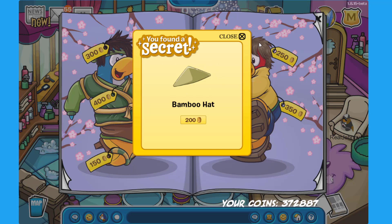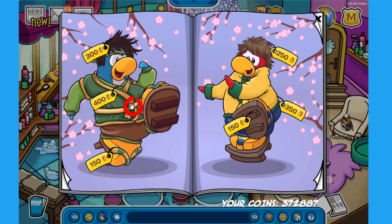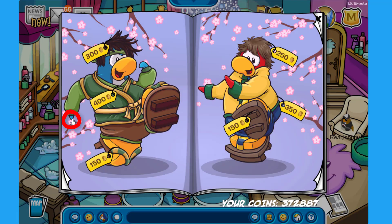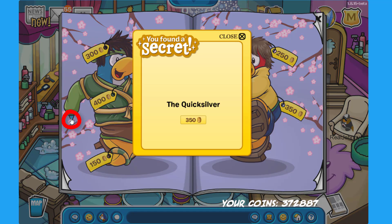The Bamboo Hat is very similar to the hat that Sensei uses, so it's a pretty cool thing to be able to get in this catalog. There is another secret on the belt of the same penguin — click there to find the Golden Sun Suit for 500 coins. There is one more secret on the other flipper on the left side — click there to find the Quick Silver for 350 coins.